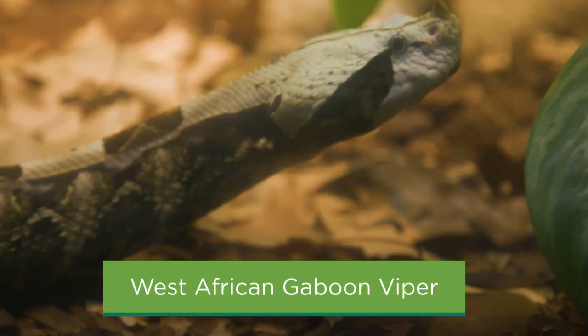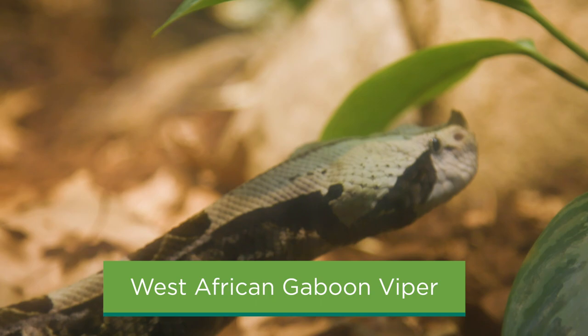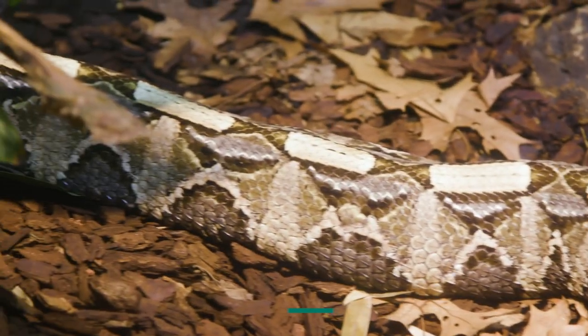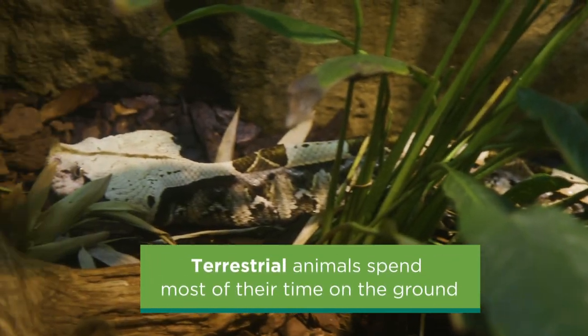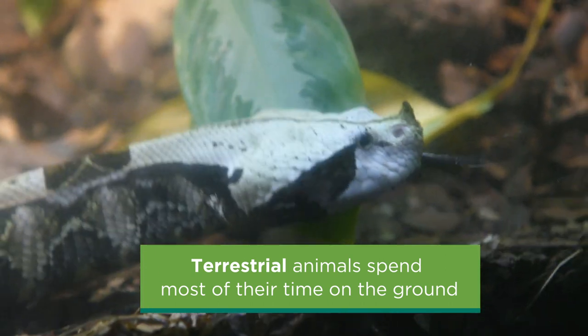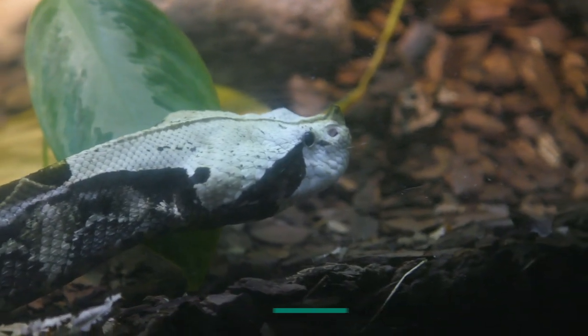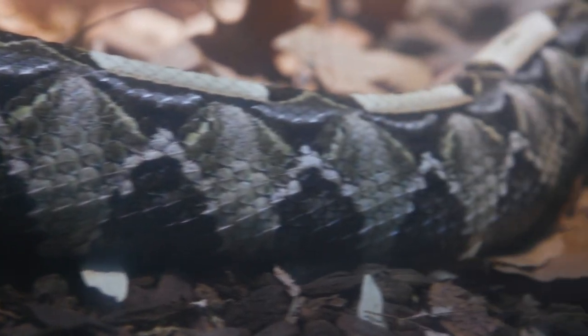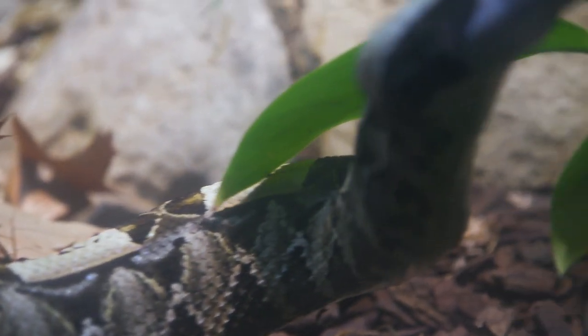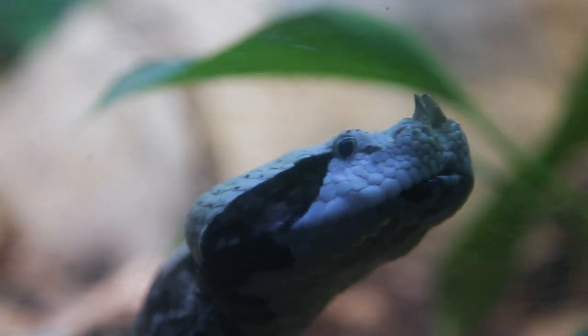The first resident we're going to take a look at is the West African Gaboon Viper. As the name suggests, they do live in West Africa in rainforest habitats. They're a large venomous snake with two-inch long fangs, making them incredible predators. Now snakes who are terrestrial, like the West African Gaboon Viper, normally spend most of their time on the ground. They're going to hunt different types of animals who also live on the forest floor, like small rodents. That means that concealing coloration — blending into their environment — is critically important to catching their next meal.